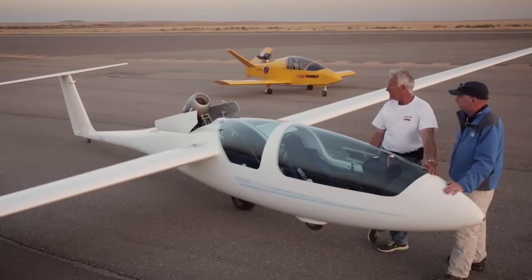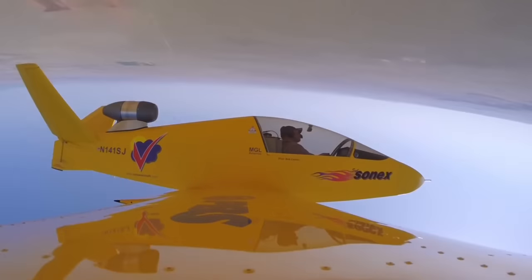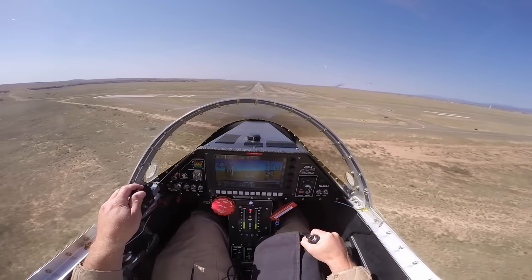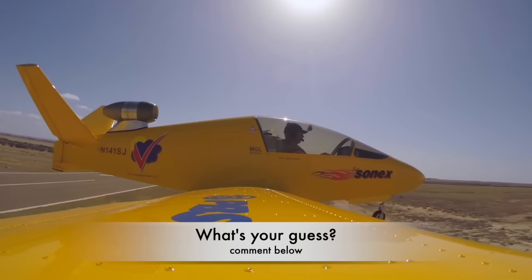They basically started out with a glider and just strapped a jet engine on it. That is my kind of guy right there. How much would you love to be flying that thing right now? Man, that's awesome. And this is not the only jet-powered experimental we have on this list — we have another one further down, and it is way crazier than this thing.